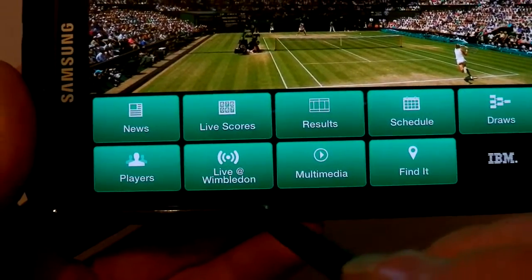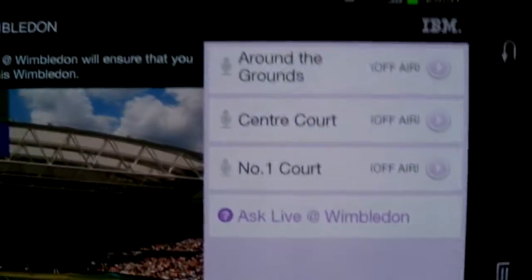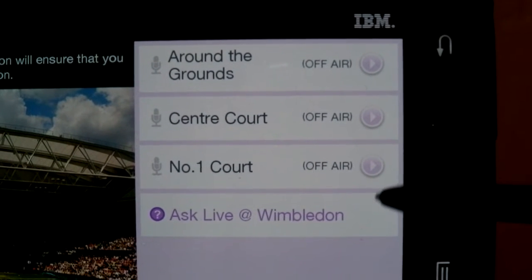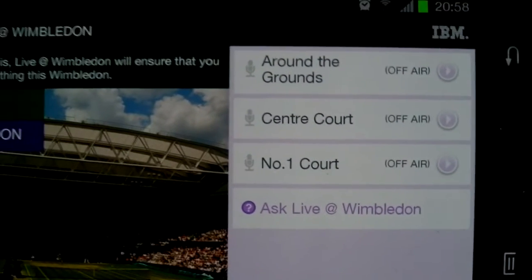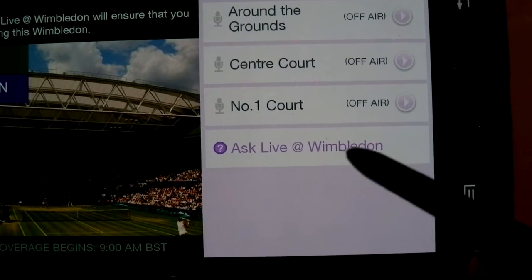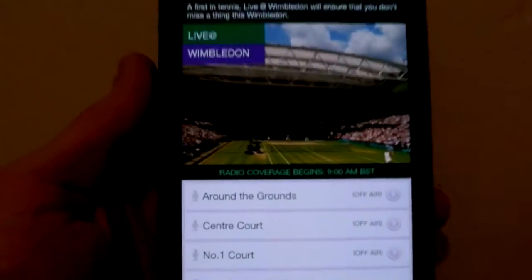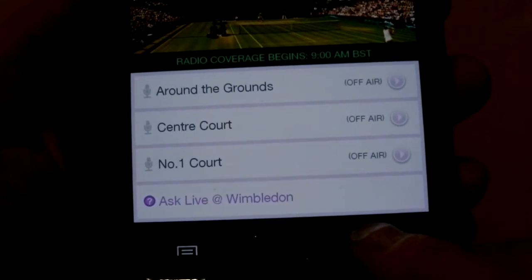Now this is the best part — the live update. As you can see it's got a selection of three: Centre Court, Court Number One, and around the grounds. Basically you just tap on either one of these and you get a live radio broadcast straight from the tournament. You can also ask questions — Ask Live at Wimbledon — so it's very interactive. Of course you can also view it vertically.